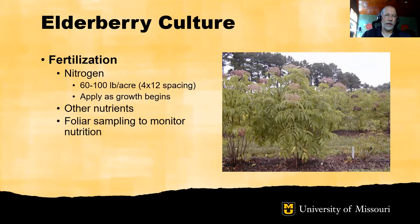Elderberries are heavy feeders from the standpoint of nitrogen, particularly if the plant is cut back to the ground annually. Research and grower experience suggests that 60 to 100 pounds of actual nitrogen per acre will be needed for plants on a 4x12-foot spacing. This fertilizer is typically applied in the spring as growth begins. Other nutrients may also be required. Soil testing is recommended when establishing an elderberry planting to supplement nutrients if necessary, and at intervals during the life of the planting to monitor nutrient status. Foliar sampling is another way to monitor elderberry nutrition.